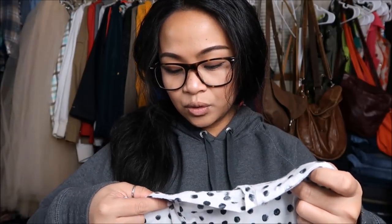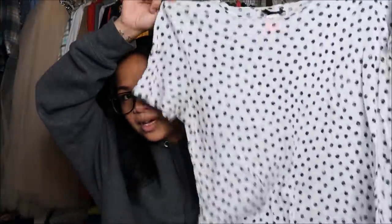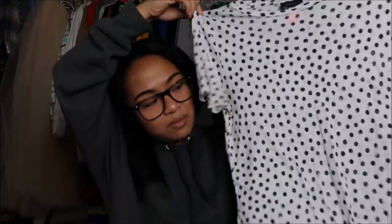Next I have a shirt by Who What Wear in a size medium. It's a basic tee but it's white with black polka dots on it — super cute. This was originally $3.99 but it was a pink tag so I got it for a dollar.